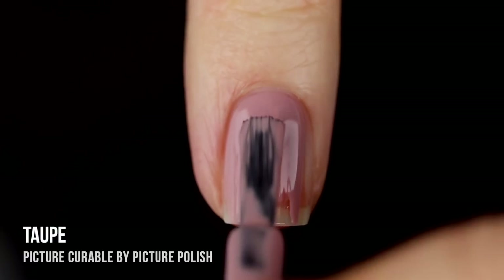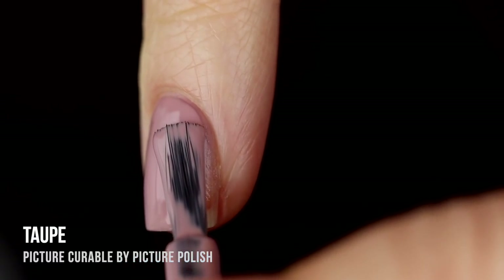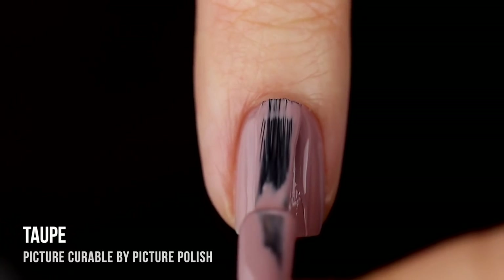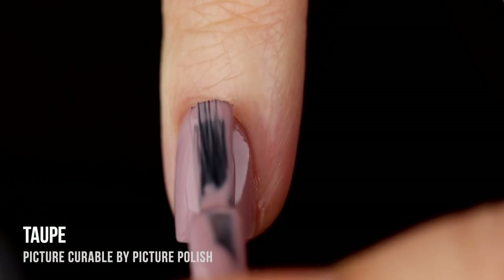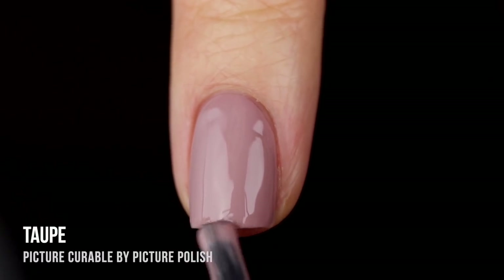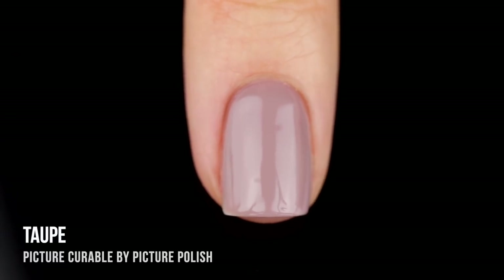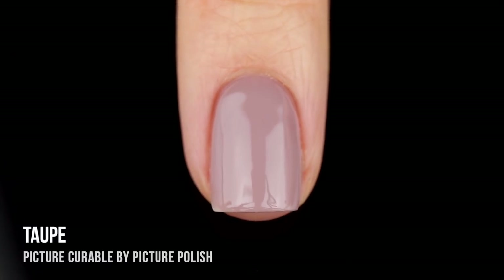We'll start off with the first shade, Taupe, which as you can imagine is a pinky-leaning taupe cream shade. To me it actually feels like a hybrid between taupe and a light mauve — I really like that cool undertone. The formula is super easy to work with, and the best part about curable polishes is you can take as much time as you need. Since I can work a lot slower, I really don't need a cleanup brush. Here it is in two coats — I love the way it looks.